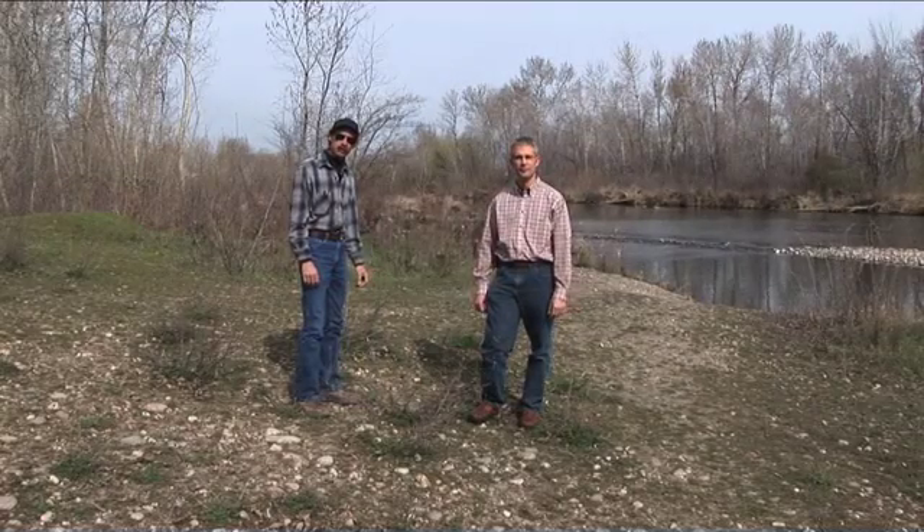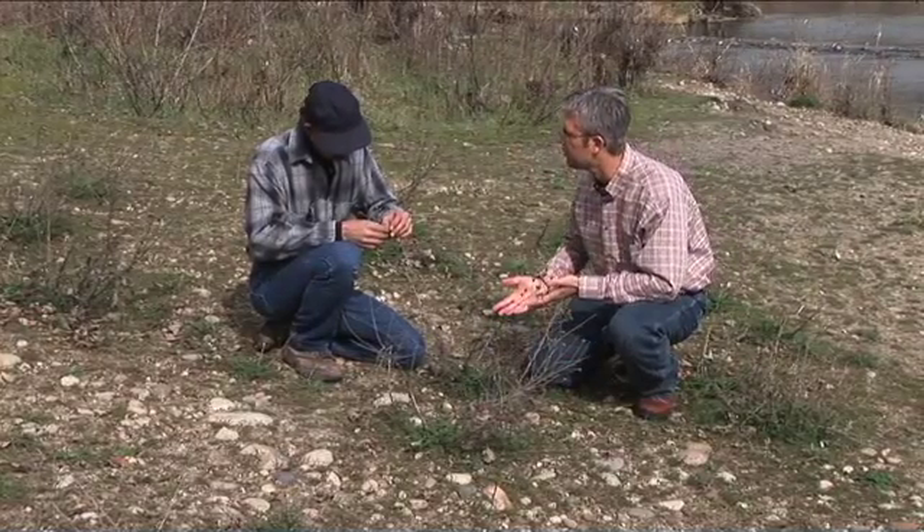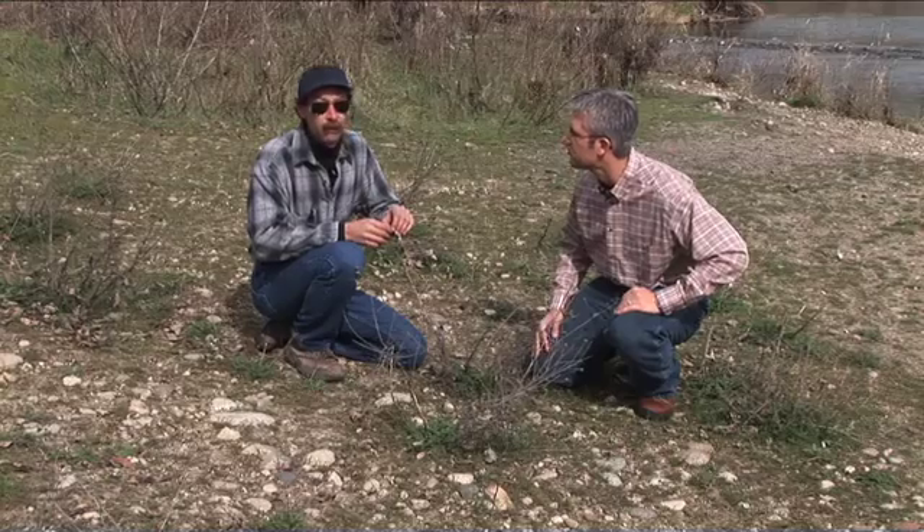I'm Brian Delolio and I'm Roger Batt. I'm kind of wondering, how would a plant like this actually get here, Brian? What do you think started the spread of it?